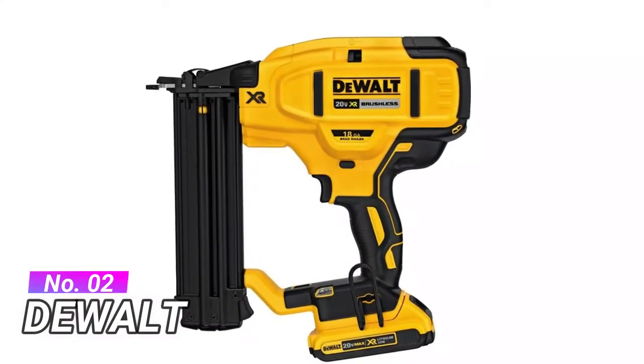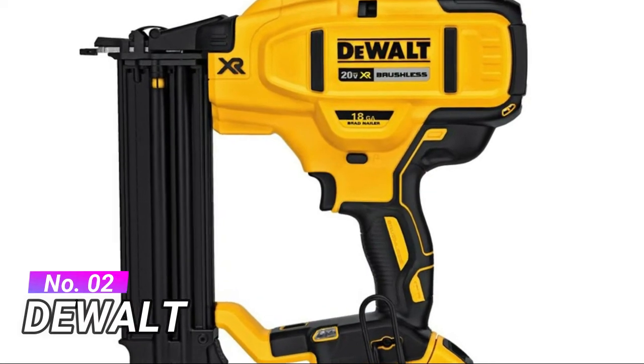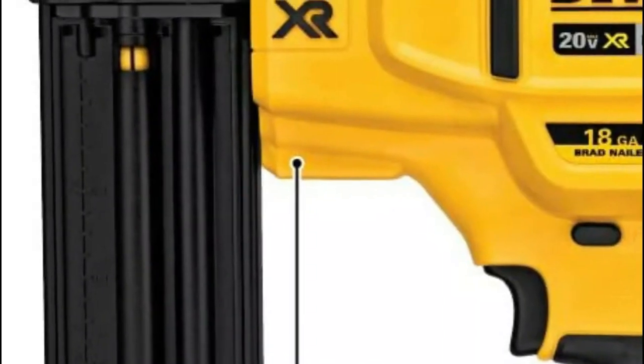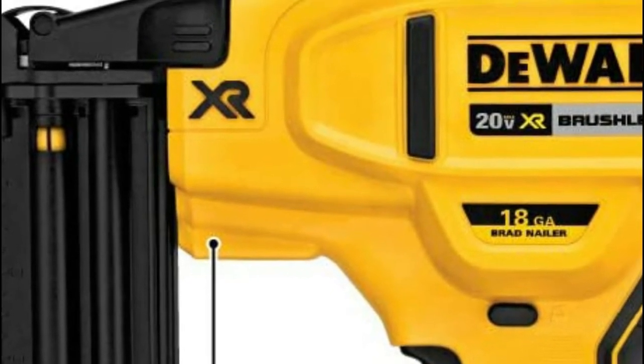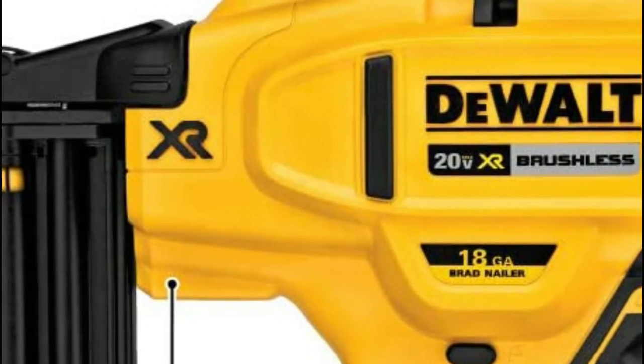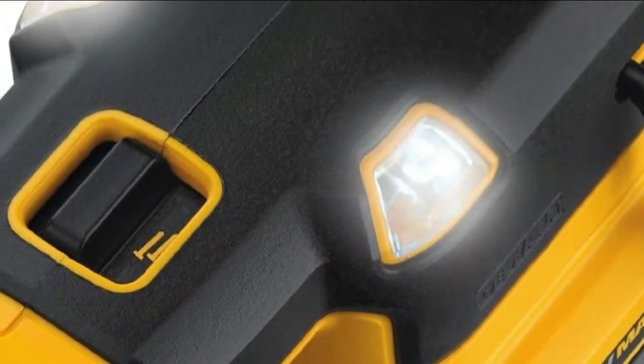Number 2: Dewalt. Multifunctional LED lights help provide both workspace illumination and tool diagnostics. Tool-free depth adjustment allows for precise countersinking of nails. The brushless motor of this 18-gauge brad nailer maximizes runtime and durability. A tool-free selectable trigger enables either sequential or contact actuation modes.